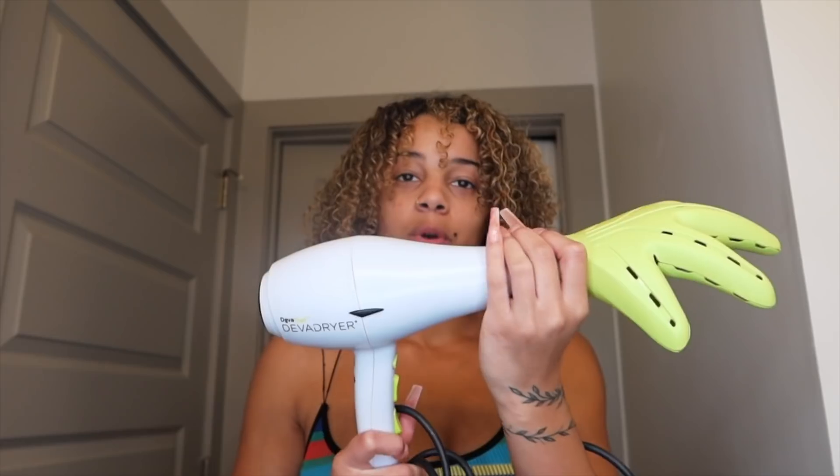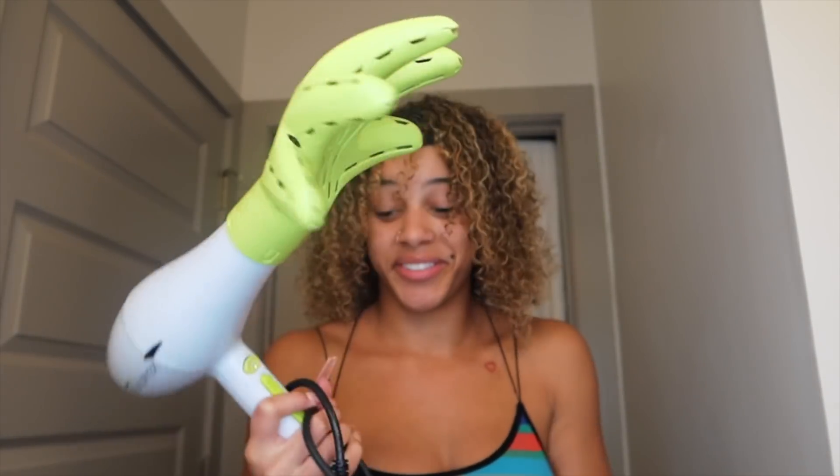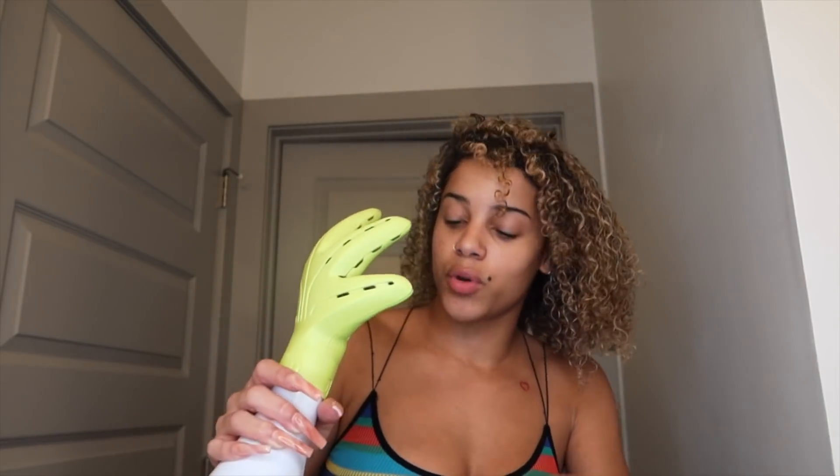I'm going to pull out the diffuser. I'm using my blow dryer with the diffuser attachment and I'm going to dry my hair on warm air at the middle setting until it's dry, then finish off with cool air at the very end. Cool air is a really slow process — if you have the time, do it. I don't have the patience. So we're just going to diffuse on warm air and see how my hair starts to look as it dries.